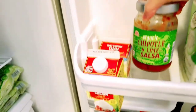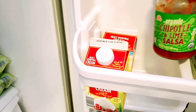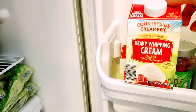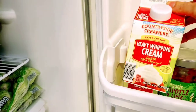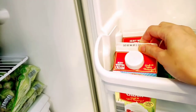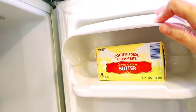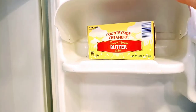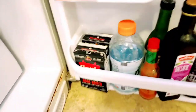We have salsa here — salsa together with chips for chips and salsa. This is heavy whipping cream, which is the creamer for Dominic's coffee. And then we have butter here — we don't usually use oil, instead we use butter to sauté or fry something.